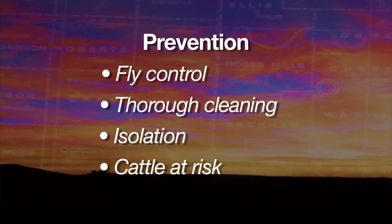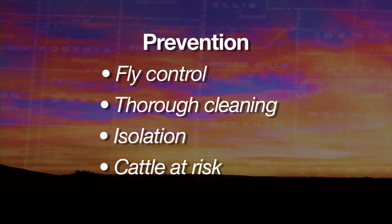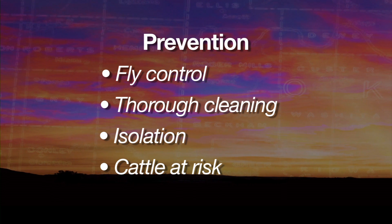Fly control is essential for prevention, along with thorough cleaning after treatment and isolation of infected horses. Experts say cattle can also get pigeon fever, but it's not dangerous to humans.